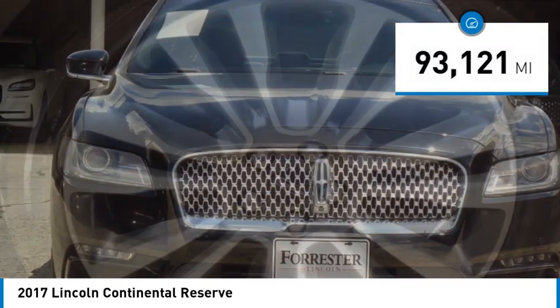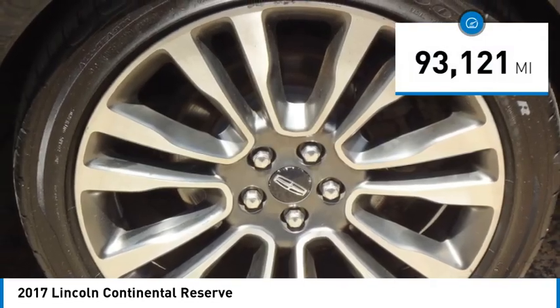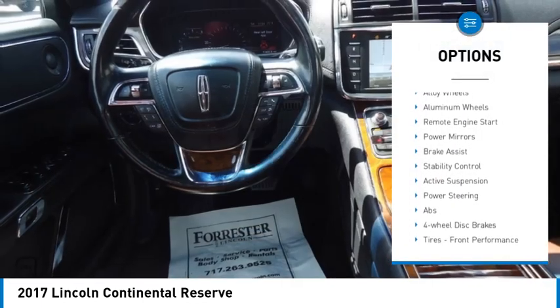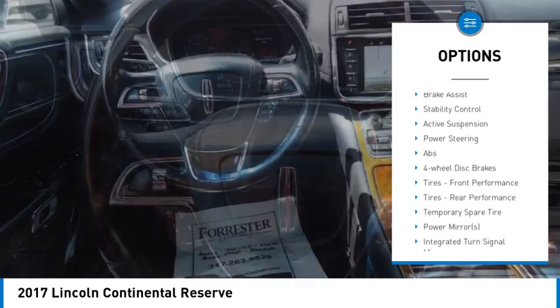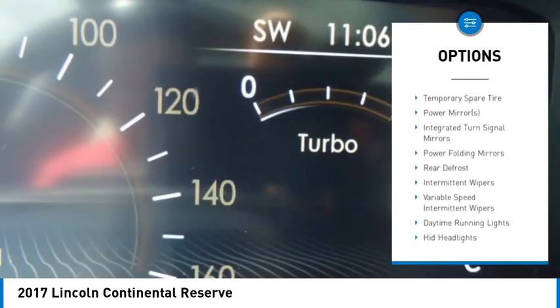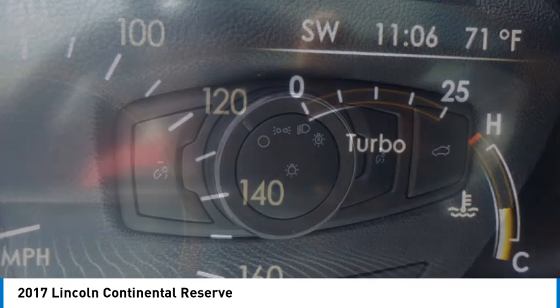This vehicle has less than 95,000 miles. Here are some of this vehicle's great options: turbocharged, blind spot monitor, all-wheel drive, heated mirrors, alloy wheels, aluminum wheels, remote engine start, power mirrors, brake assist, stability control.